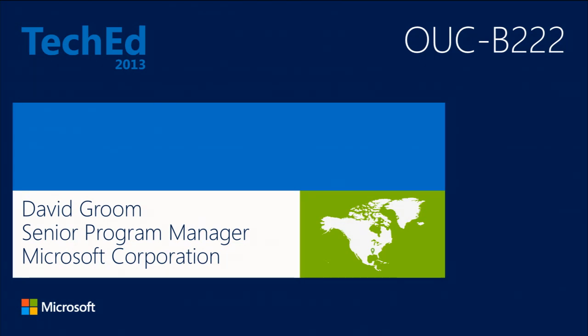My name is David Groom. I'm a program manager on the Skype team now. As you know, Lync is now part of Skype. I'm going to talk about a new product called Link Room Systems. I'm almost a 15-year veteran of Microsoft, joined in '98. I spent the first 12 or so years working on Windows Mobile and Windows Phone — the early Smartphone Stinger project. A couple of years ago, I joined the Lync Team, working on communication and collaboration in the meeting room.